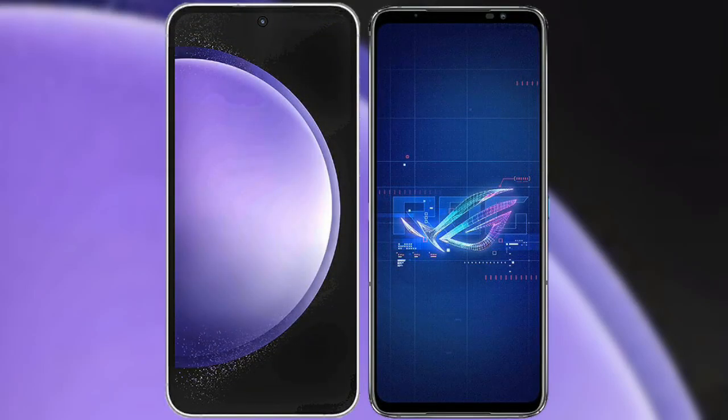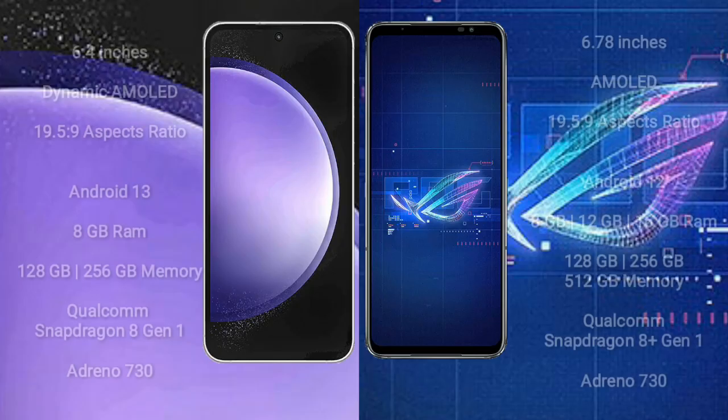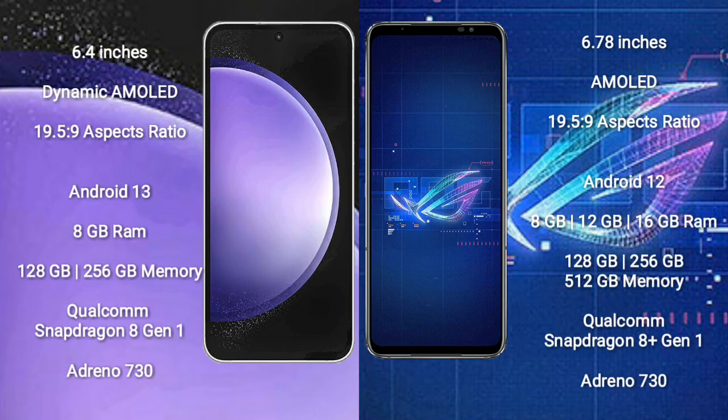I will compare the new Samsung Galaxy S23 FE with Asus ROG Phone 6. Samsung Galaxy S23 FE comes with a 6.4-inch dynamic AMOLED display at a 19.5:9 aspect ratio. Asus ROG Phone 6 comes with a 6.78-inch AMOLED display also at 19.5:9.